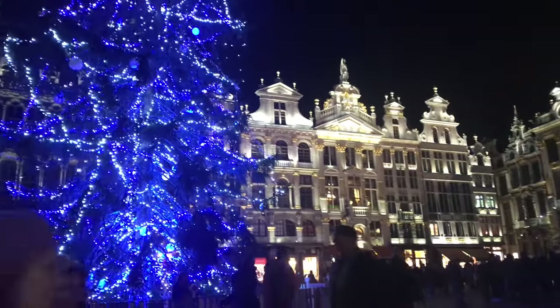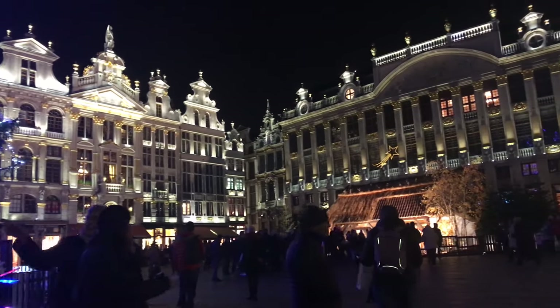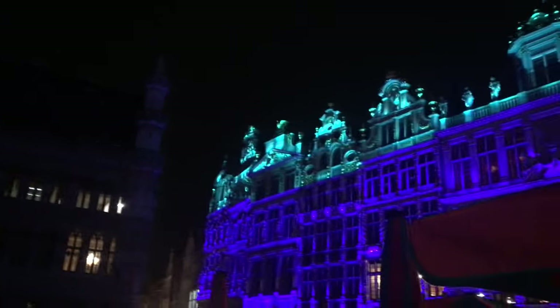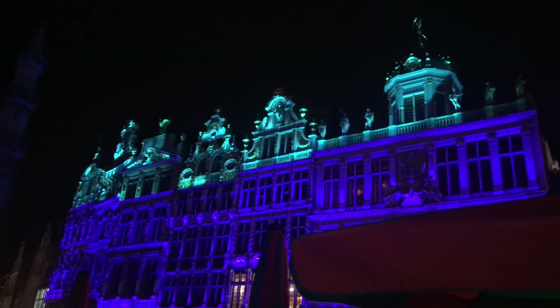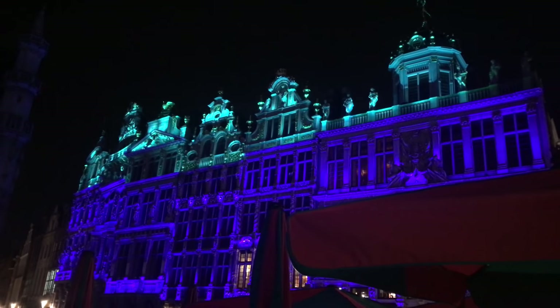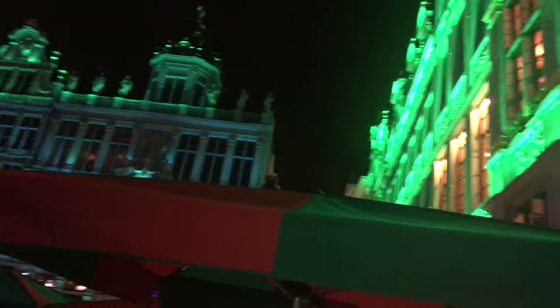We had dinner in that square area in the Grand Place, and at what I think is every hour on the hour, they have a music and light show. It is beautiful — I'm not going to play all of it for you, but just so you get an idea of what it is. If only I spoke French, I would know what they were saying.